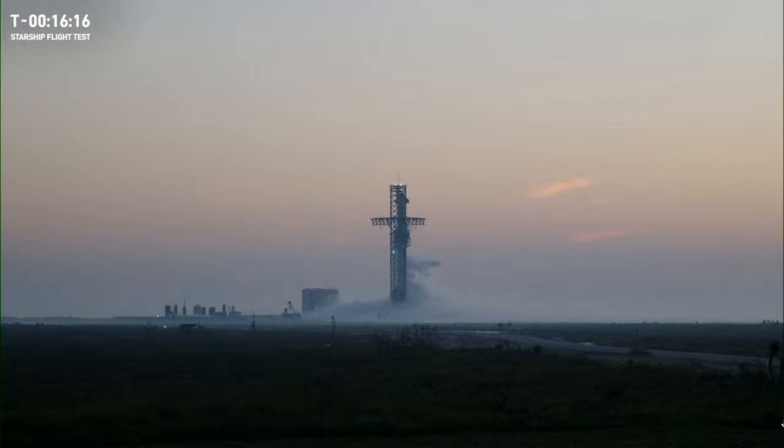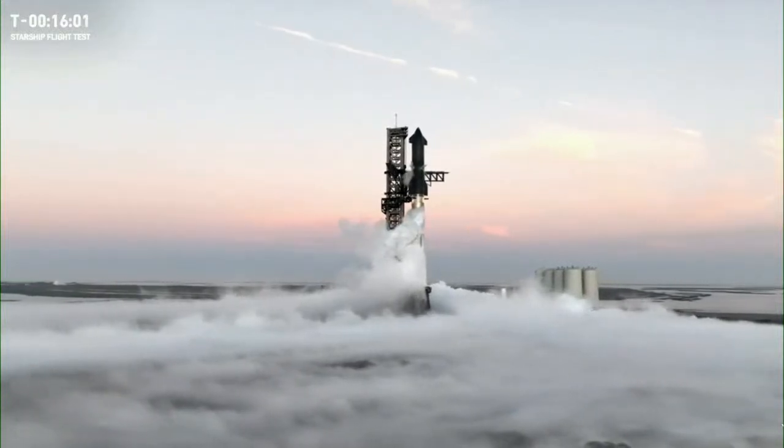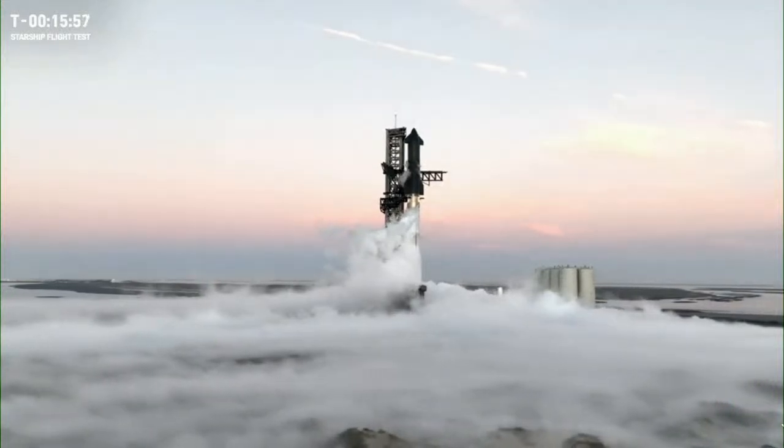In addition to the first and second stages, Starship has a third stage that we call stage zero. This consists of the launch mount, the tower, and the tank farm — all visible on screen — as well as the pad infrastructure built around the rocket. Fun fact: it's the Guinness Book of World Records holder for the largest launch tower in the world.